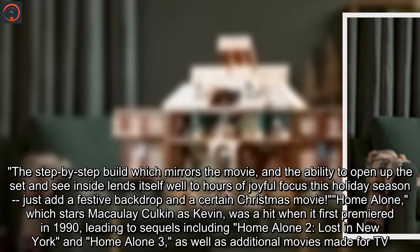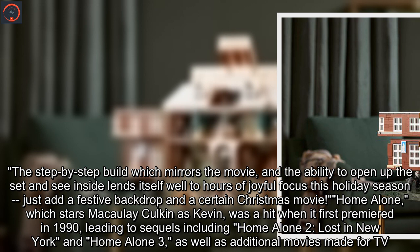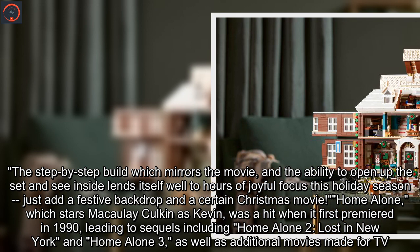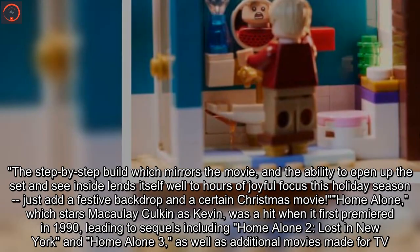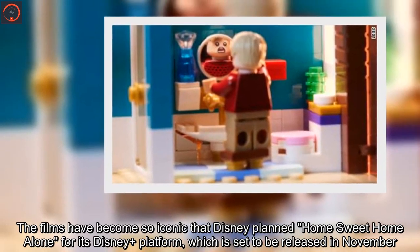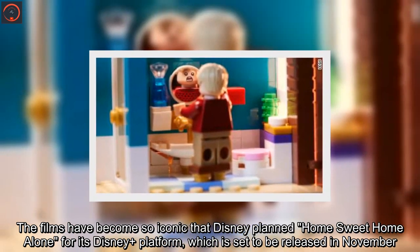Home Alone, which stars Macaulay Culkin as Kevin, was a hit when it first premiered in 1990, leading to sequels including Home Alone 2: Lost in New York and Home Alone 3, as well as additional movies made for TV. The films have become so iconic that Disney planned Home Sweet Home Alone for its Disney Plus platform, which is set to be released in November.